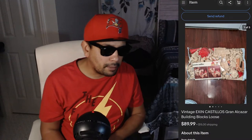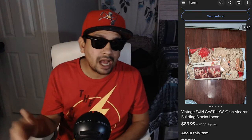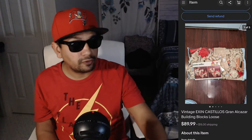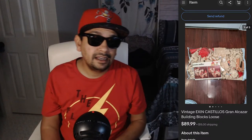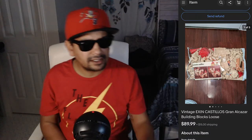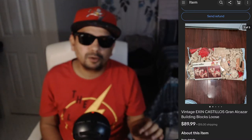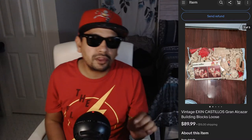Next item is the vintage Exxon Castillo's Grand Alcazar building blocks, loose — it didn't have the box. This sold for $89.99 plus $15 shipping. I'm not sure if there were any listed with the box, but mine didn't have one. It sold pretty quick, maybe in like two hours. Good sell.